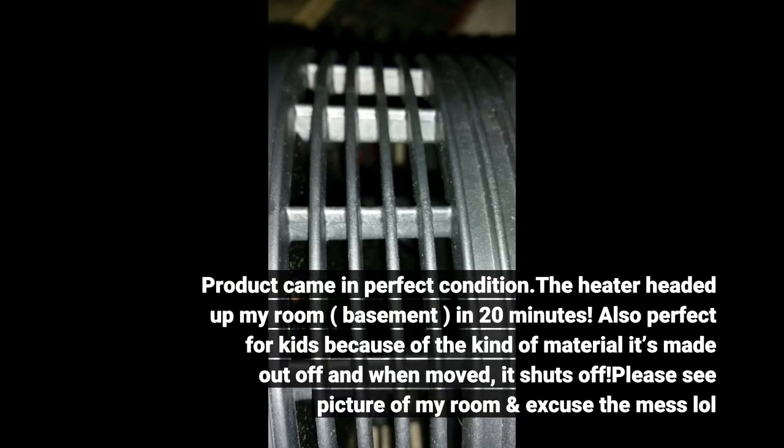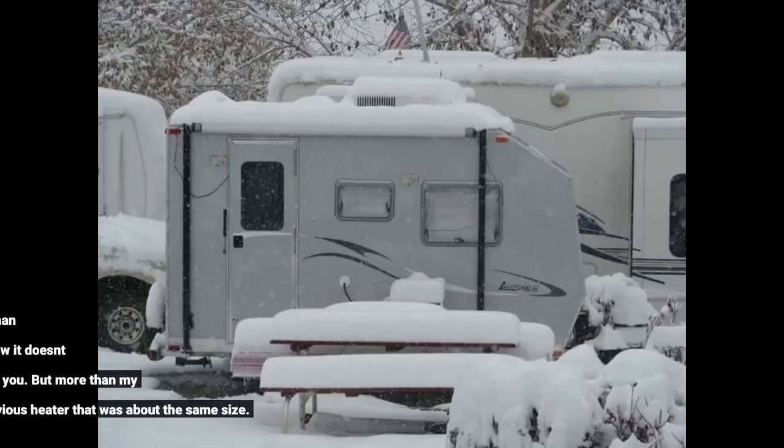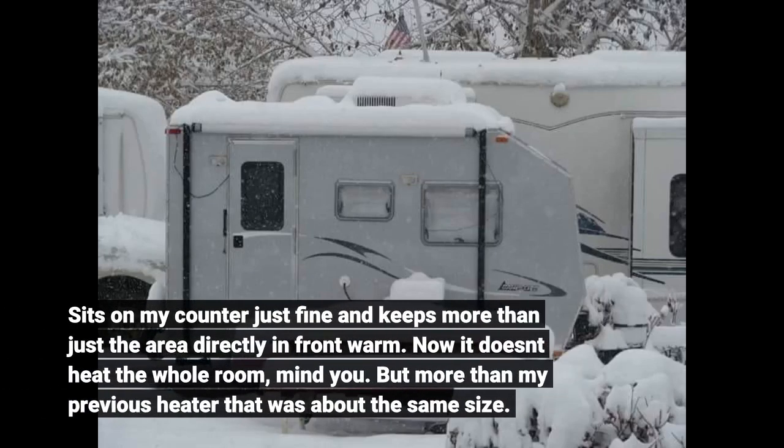Product came in perfect condition. The heater heated up my room and basement in 20 minutes. Also perfect for kids because of the kind of material it's made out of, and when moved, it shuts off. It sits on my counter just fine and keeps more than just the area directly in front warm. Now it doesn't heat the whole room, but more than my previous heater that was about the same size.